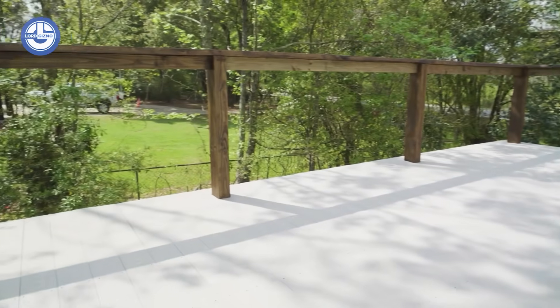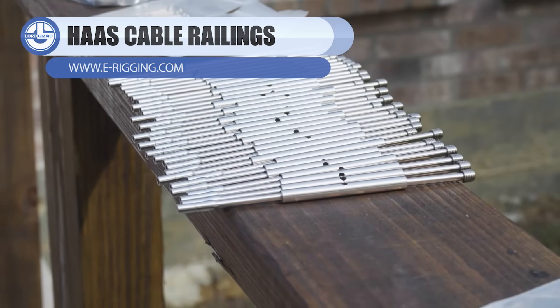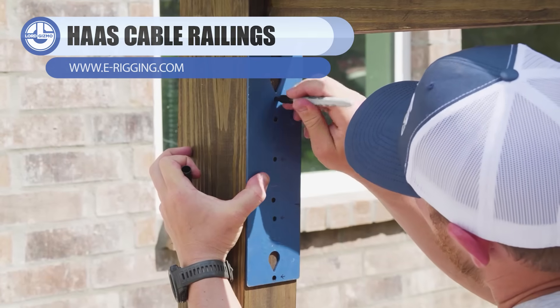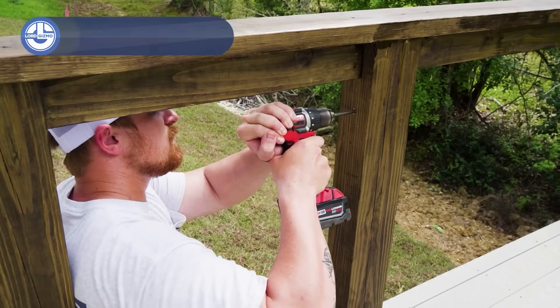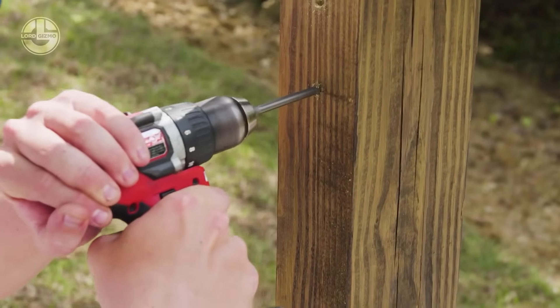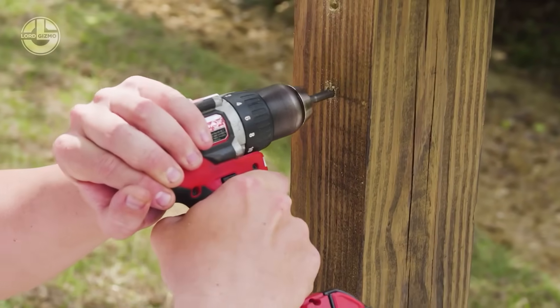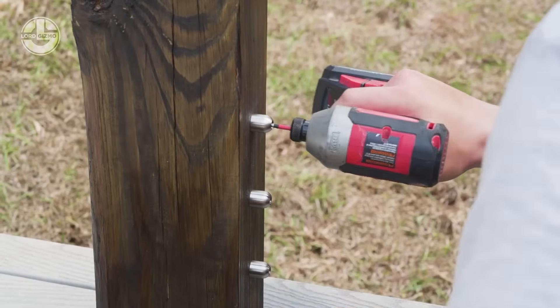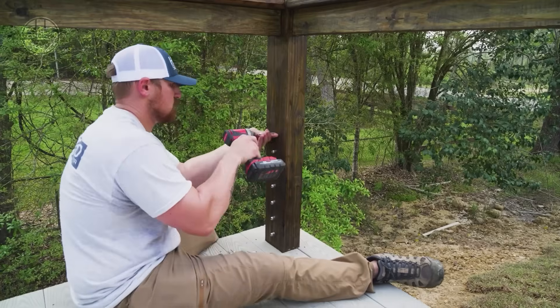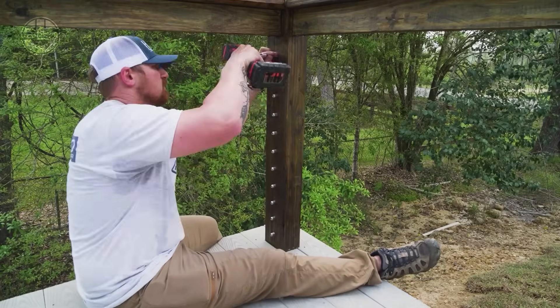Haas cable railings make it easy to get a clean, modern look without giving up strength. Instead of bulky balusters, you get stainless steel cables that stay tight, straight, and incredibly secure.